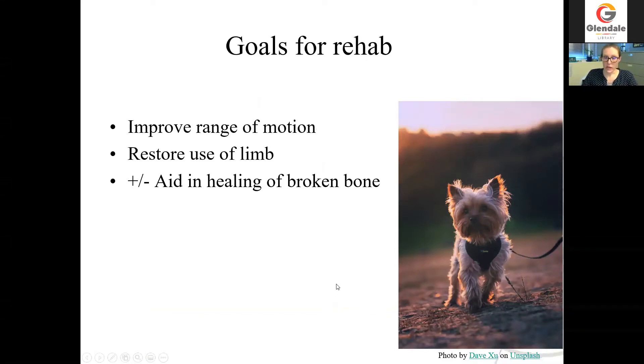I decided that rehab was a really good way for him to move forward. We had some specific goals: to improve his range of motion, restore the use of this limb, and potentially aid a little bit in healing of his broken bone. We know that some of our therapies like the laser and potentially the shockwave device may be beneficial for promoting bone healing as well.